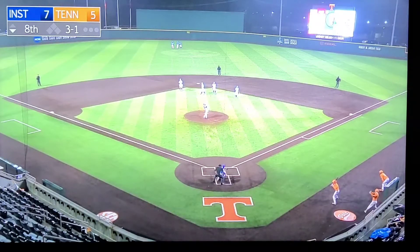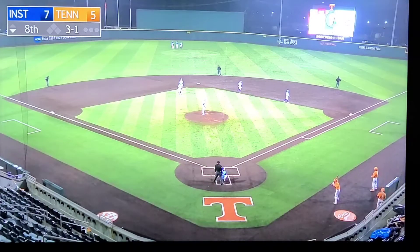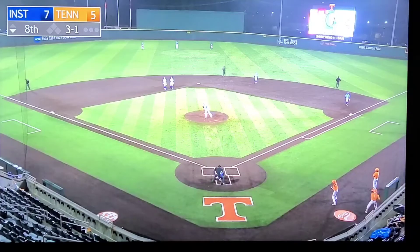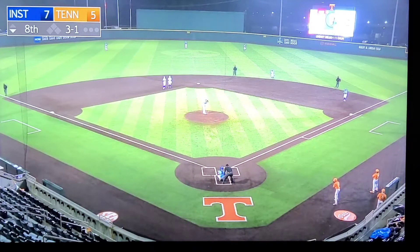Grauer pitched in game one today, the first game of this doubleheader. He worked the ninth inning scoreless, didn't give up a hit, struck out a batter, and notched his one save on the season. This is his second appearance of the season. Tyler Grauer, left-hander, on the mound for Indiana State, called upon to get three outs and a save earlier this afternoon.